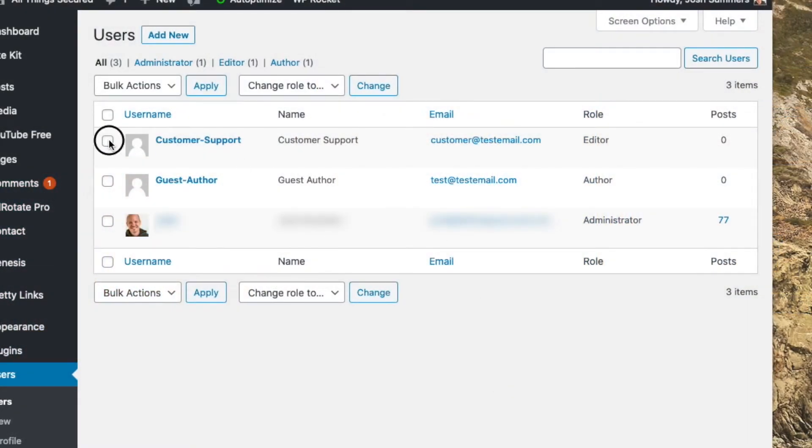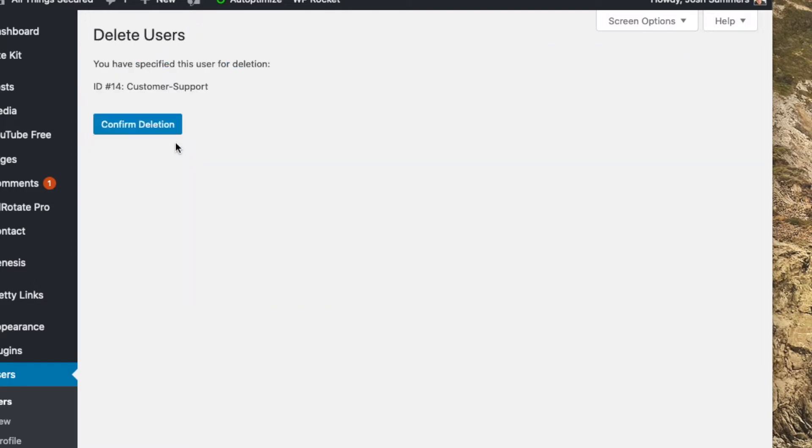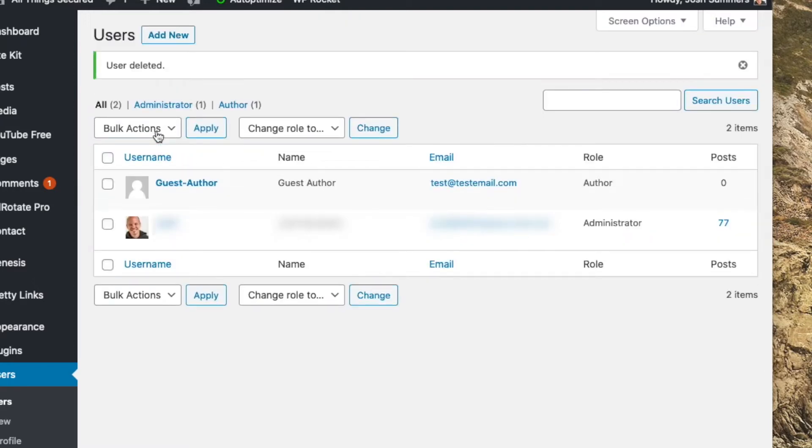Finally, it's worth taking a moment to double check the users you have on your site. Sometimes we create user profiles for other authors, team members, or for customer support, and we don't always remember to delete unused profiles. So go ahead and do that right now — that is a security risk.